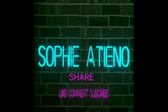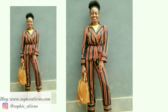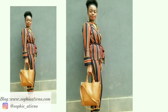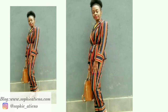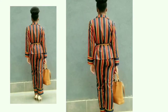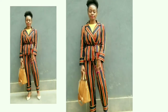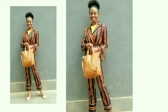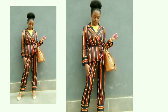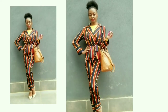Hey guys, welcome back to my channel. My name is Sophie, in case you're new here — thank you so much for stopping by. I apologize for the slight hiatus, but here's a video to give you some outfit inspiration, especially if you work in a corporate setting. These are five different looks you could rock to your office and look very chic and not boring.